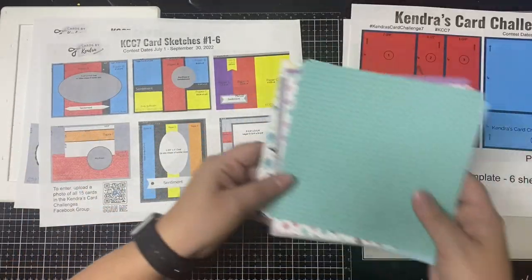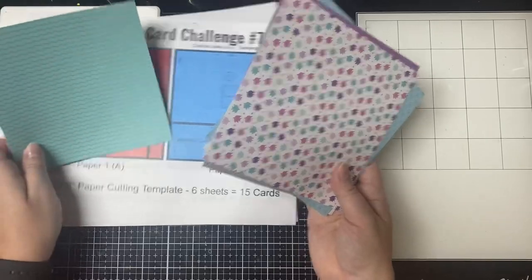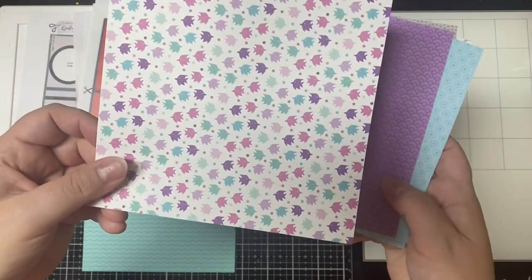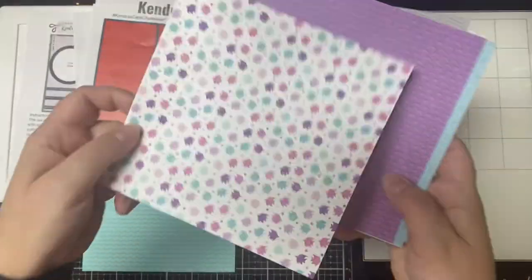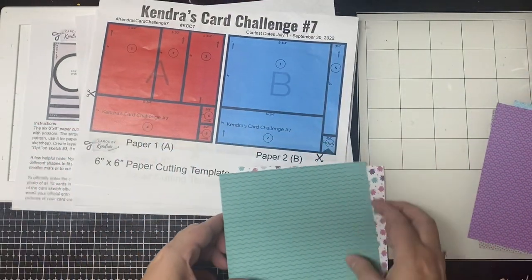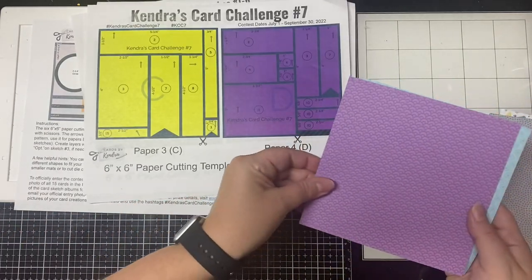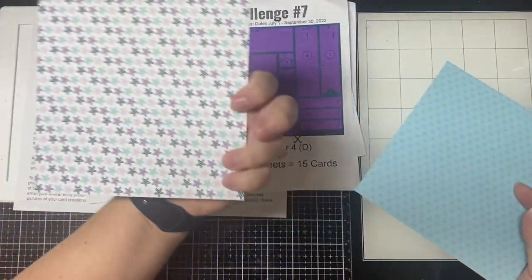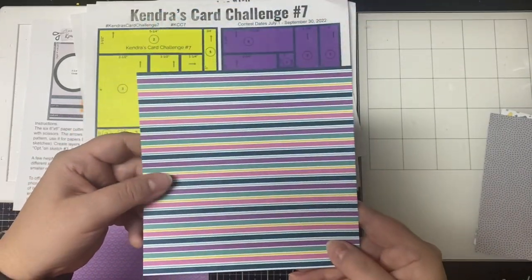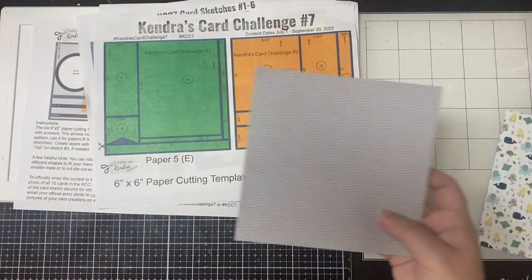I'm using the Ocean Friends paper pad from Queen and Company, assigning the directional fish pattern to paper B. You don't have to follow the sketch exactly — it's just a starting point. Change it up as needed to work with your supplies. There are instructions and helpful hints on the bottom of the last page of the printable. Use colored cardstock to create mats for any sketches that call for them. To keep costs down, cut smaller mats from larger ones hidden behind the pattern paper, and rotate or flip the card sketches if needed.